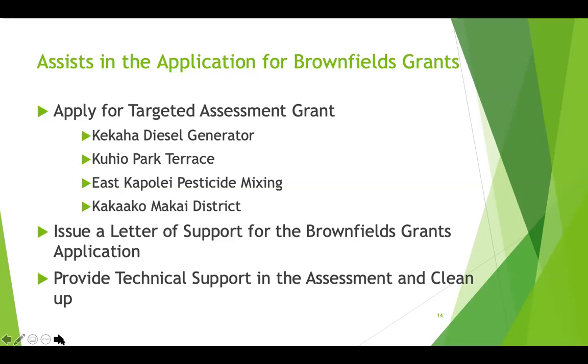In terms of assistance we provide for brownfield grants, we can apply for targeted assessment grants, we issue letters of support for brownfield applicants, and we provide technical support in assessment and cleanup.